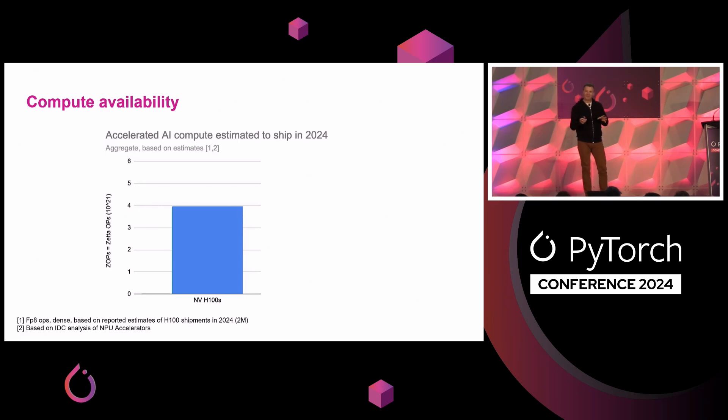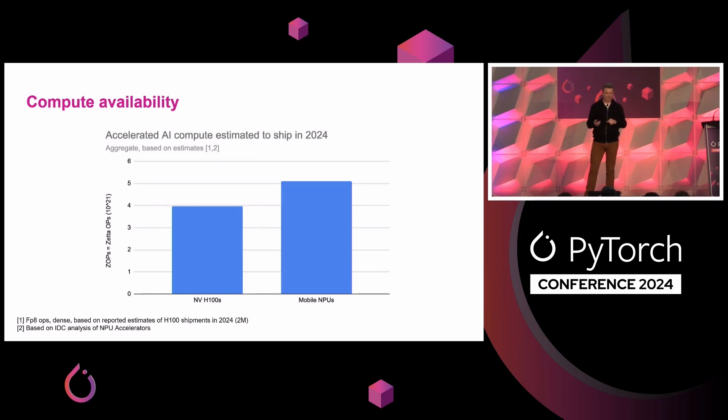First off, in compute — we've seen a lot this year, a lot of coverage on how AI requires tons and tons of compute, and how NVIDIA products, particularly H100s, have been really popular. An interesting way to baseline what's going on at the edge is to look at the total amount of compute projected to ship this year with H100s. That's a very large number — about four Zeta ops, which is like a billion TOPS. Meanwhile, there's a much quieter revolution happening in the world of mobile NPUs, where it's estimated roughly five Zeta ops will ship in mobile NPU acceleration in 2024. This shows there is a heap of potential being unleashed in the mobile ecosystem. And not just NPUs — we also work directly with GPU optimizations and CPU, and we'll see examples of how GPU compute is working really well on the edge too.